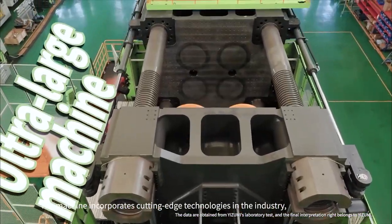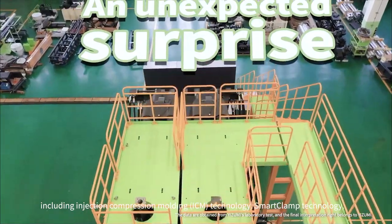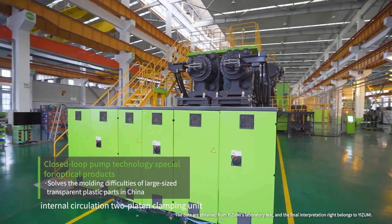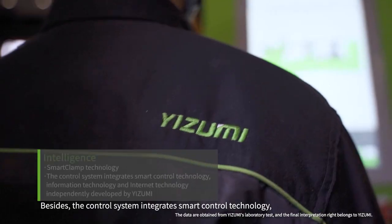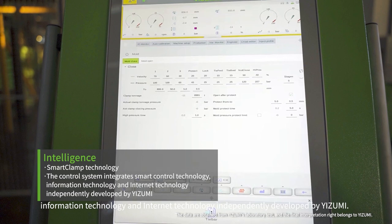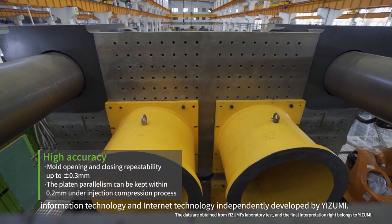The machine incorporates cutting-edge technologies in the industry, including injection compression molding technology, smart clamp technology, internal circulation to flatten clamping unit, and closed-loop pump technology specially for optical products. The control system integrates smart control technology, information technology, and internet technology independently developed by Izumi.